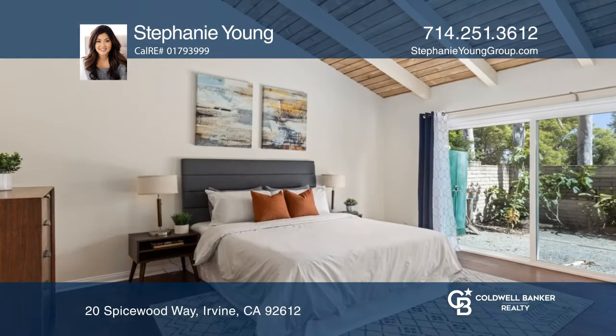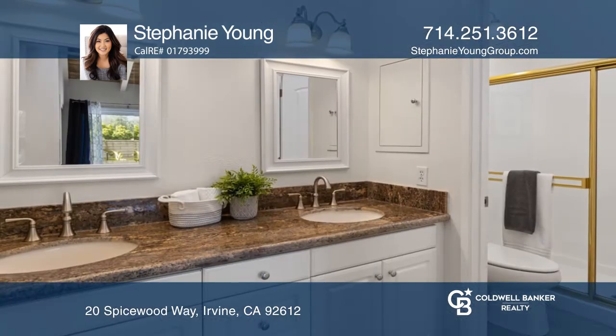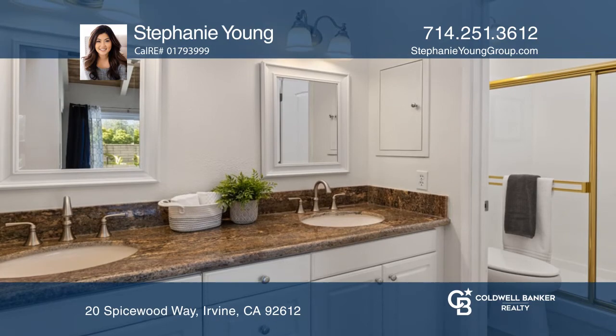A gourmet kitchen features granite counters and stainless steel appliances. The master suite features a spacious closet and access to the patio.